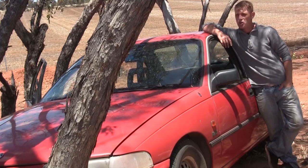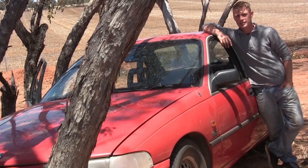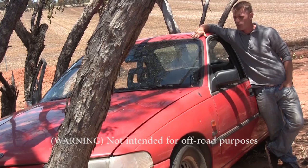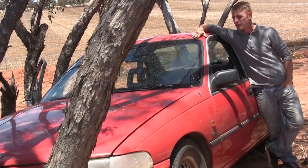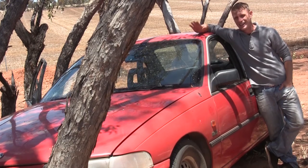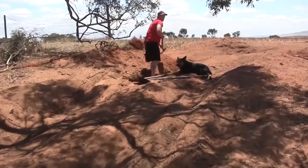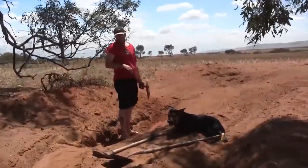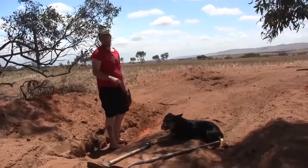We're gonna start with a small little couple of ruts and start building from there. We've got the good old Commodore so we've got something to test her out with. I reckon this will be quite fun — let's see how it goes and how much flex this thing can handle. How deep are you making that? Deep enough — we're gonna have to get the four-wheel drive to get the Commodore out.